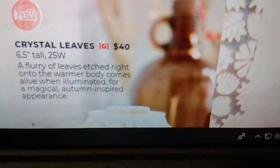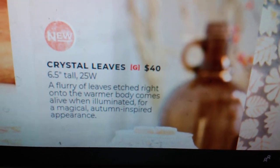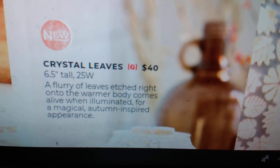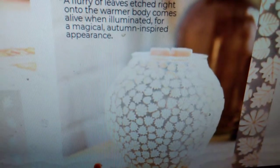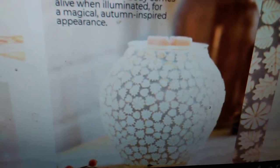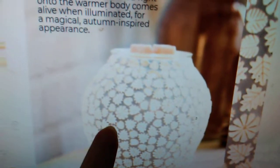Another brand new one that we have coming is the Crystal Leaves Warmer. This is going to be a $40 warmer with a 25-watt bulb. It says a flurry of leaves etched right onto the warmer body comes alive when illuminated for a magical autumn-inspired appearance. They etched a bunch of different leaves right into the warmer, so when your warmer is on, it just glows through those leaves and the leaf shapes go all over your wall. Absolutely a gorgeous warmer.